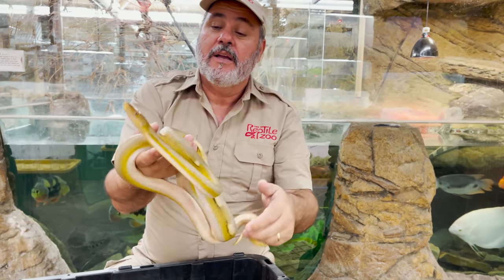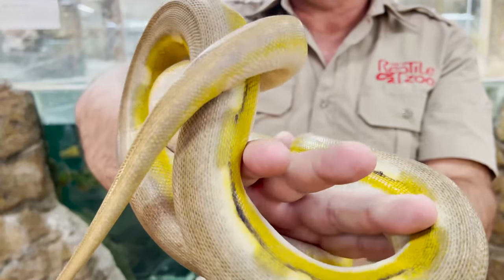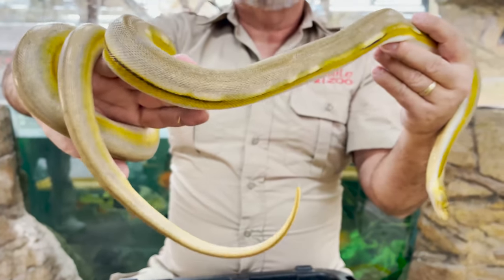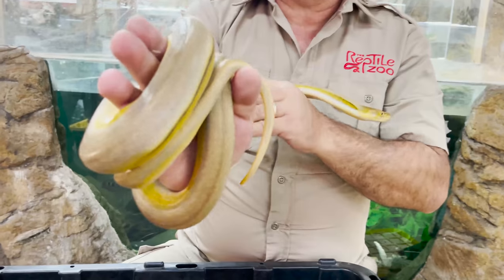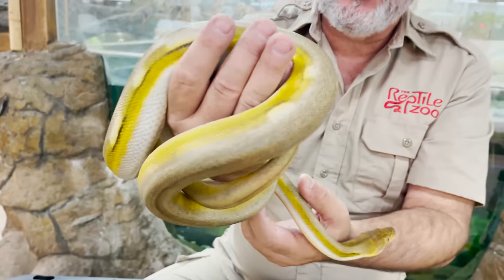This one here is even more different. This is a titanium — it's a sun tiger jaguar. So it's a jaguar, titanium, and it's actually a sunfire. So it's got all kinds of genes to make it look like this.